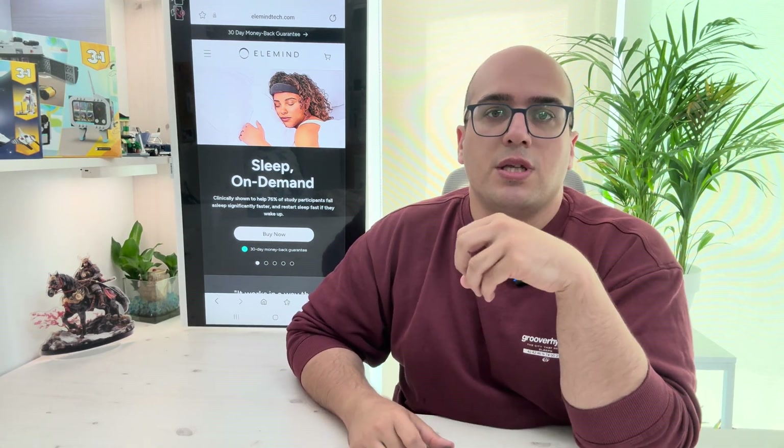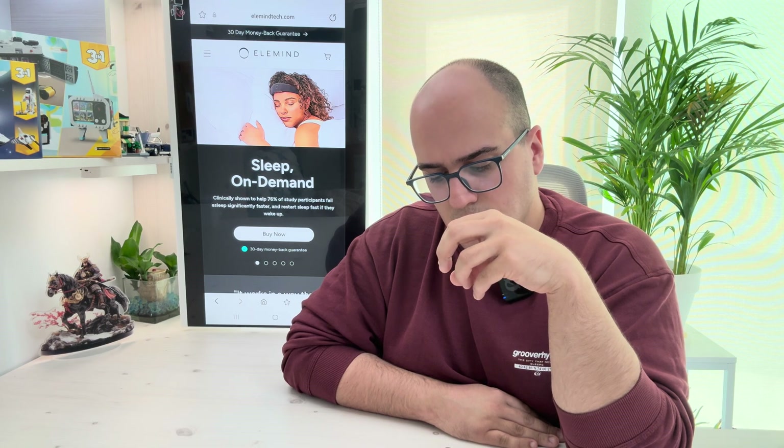Elemind is a gadget that looks like a headset. You wear it and it helps you to have good sleep. But how does it work? I think before we start to speak about this gadget, it's good to have some information about our brain — but in a really, really easy way. You don't need to be a doctor. I will explain how your brain works in an easy way.